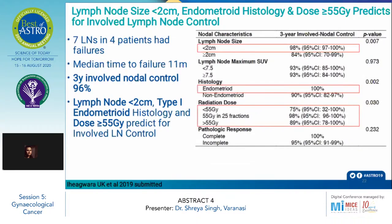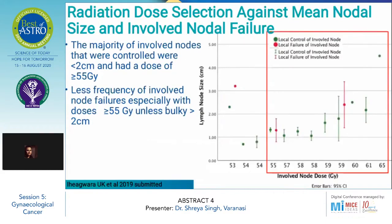As for involved lymph node control, lymph node size, endometrial histology, and dose delivered turned out to be important prognostic factors. Seven lymph nodes in 4 patients had failures, with a median time to failure of 11 months. The 3-year involved nodal control was 96%. Lymph node size less than 2 cm, type 1 endometrioid histology, and dose more than or equal to 55 Gy predicted for involved lymph node control. The majority of controlled nodes were less than 2 cm in size with a dose of more than or equal to 55 Gy. As evident from the plot, involved node failures were least frequent when lymph node size was less than 2 cm and the dose delivered was more than or equal to 55 Gy.